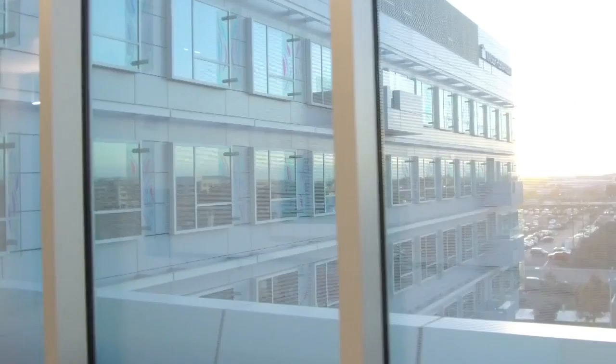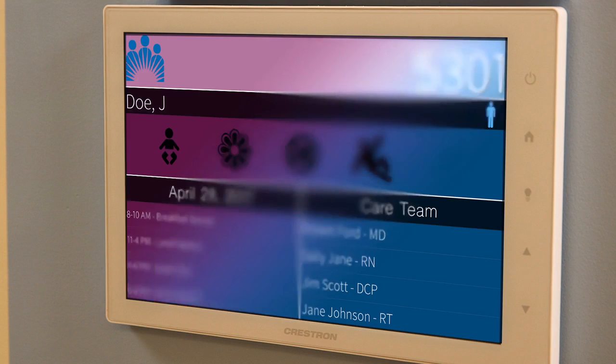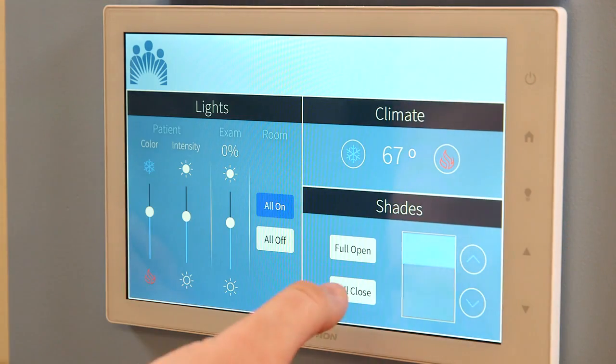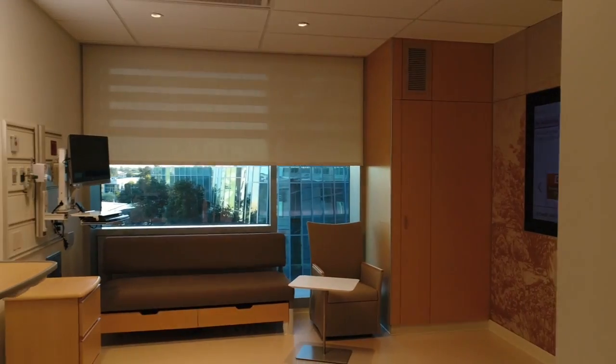Your care begins directly outside your room where a touch display shows information that allows clinicians and staff to quickly understand your medical situation and offers visual reminders for specific care needs such as medications, treatments, turning, and mobility. These displays also allow nurses to control your in-room lighting, window shades, and temperature to make sure your stay is customized for you.